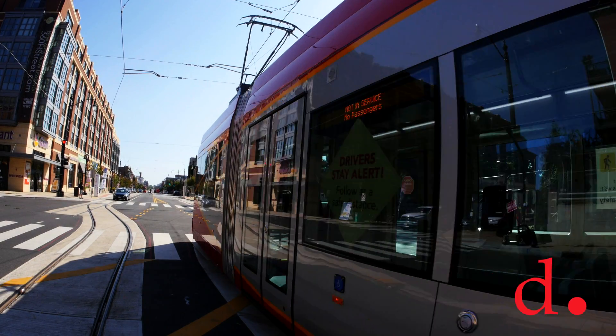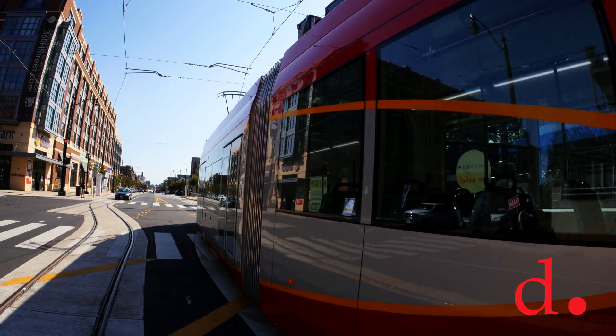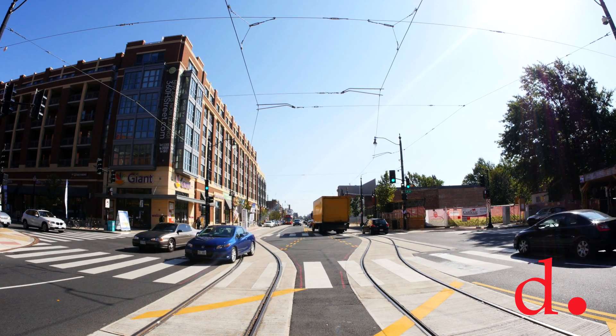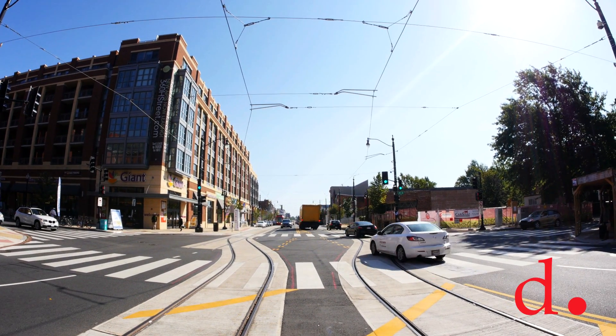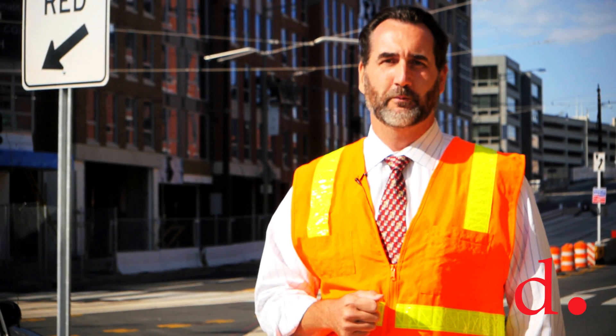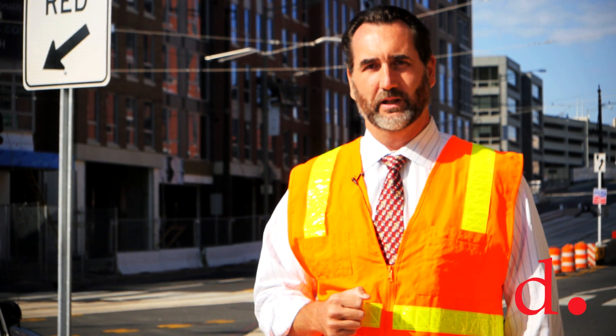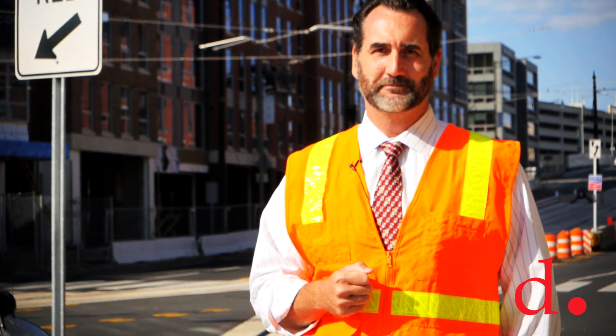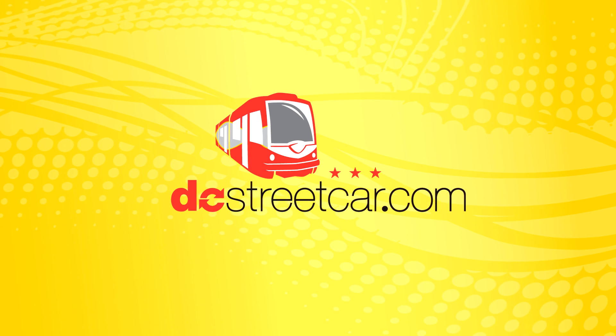Everyone is responsible and should pay attention to their signals, so moving through an intersection can be conducted safely and efficiently. It allows safe operation for the streetcar, safe operation for you, and allows the system to move fluently as we're trying to get you to where you're going on H Street and better. Brought to you by DDOT.